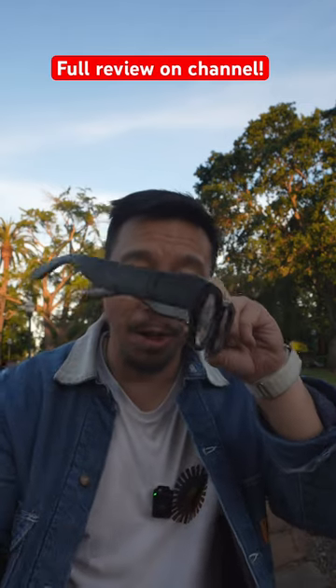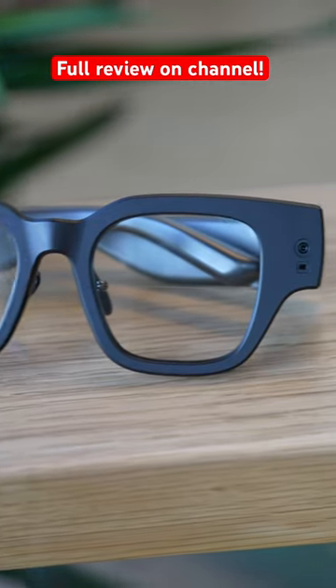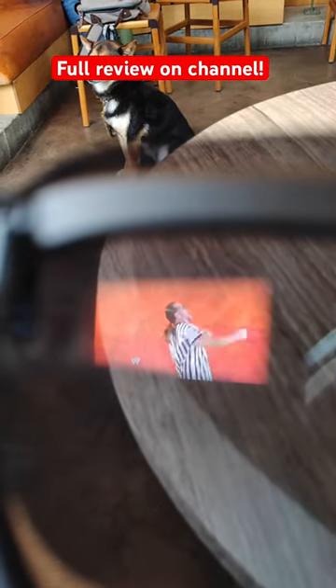I'm actually wearing it right now — these are the Inmo Air 2. They are a completely wireless pair of AR glasses with their own chip, software, and micro OLED projectors that pump out a floating visual in front of my face.